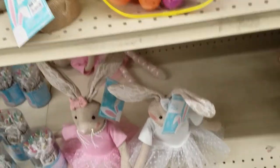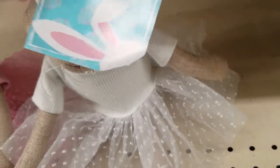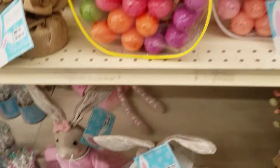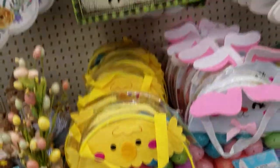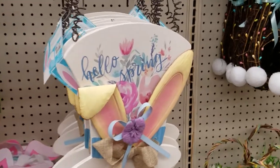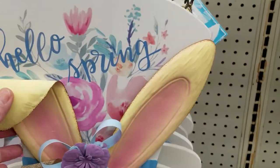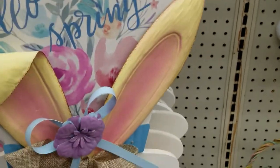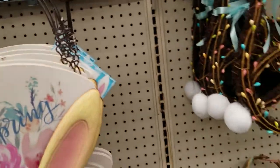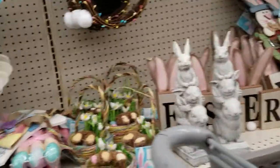Little bunny sisters, I guess. How much are these? $12. Those two are cute, I like those. $7 for that. And 'Hello Spring' with just the little bunny ears pointed down — that is so stinking cute. $14. That's not too bad. I really don't need it.